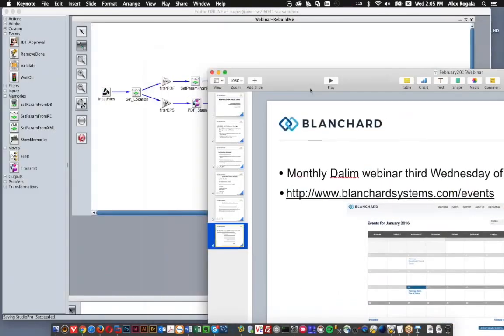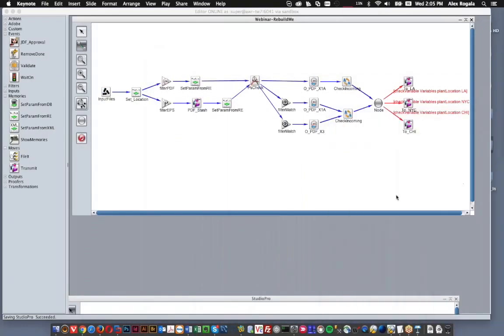Without further ado, what we're going to be doing today is: I built a workflow and this workflow uses some older logic in it. There are a few pieces of older logic that I've seen out there in the wild still. We're going to go through this workflow and review it, and I'm going to show you some ways that you can update this to make it run more stably and more efficiently.